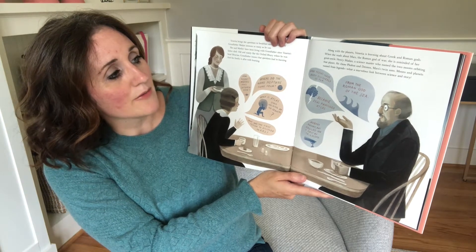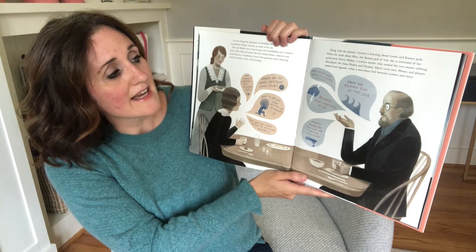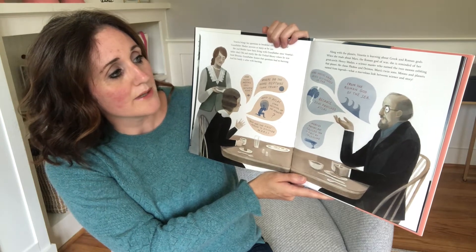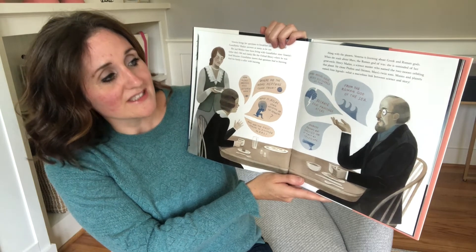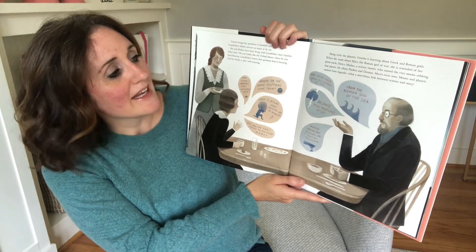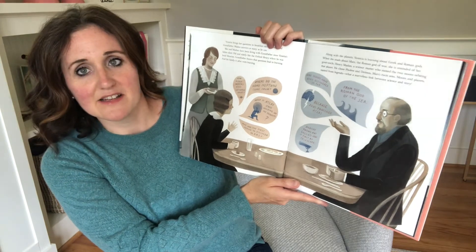When she reads about Mars, the Roman god of war, she is reminded of her great-uncle Henry Madan, a science master who named the two moons orbiting the planet. He chose Phobos and Deimos, Mars' twin sons. Moons and planets named from legends — what a marvelous link between science and story.